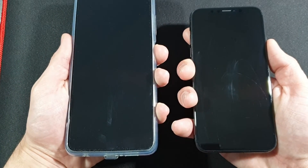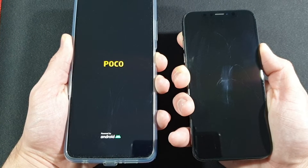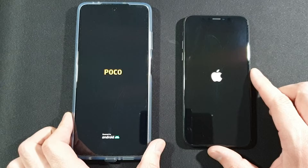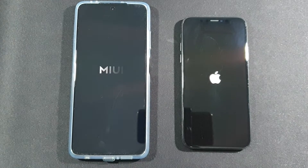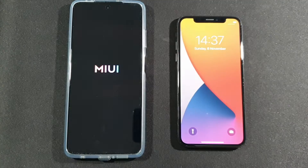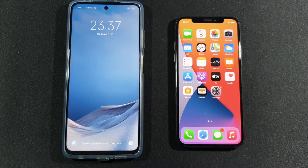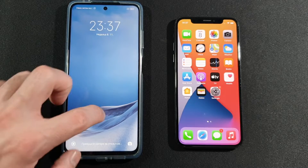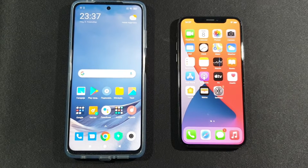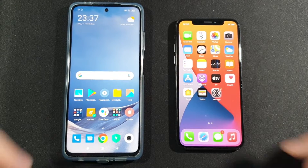Three, two, one, go! iPhone always needs a couple of seconds more for turning on, but we will see if there's any difference. That was crazy fast — iPhone X wins this boot-up test! Let's give them some more time so they are fully turned on, and then we can start with some standard apps.